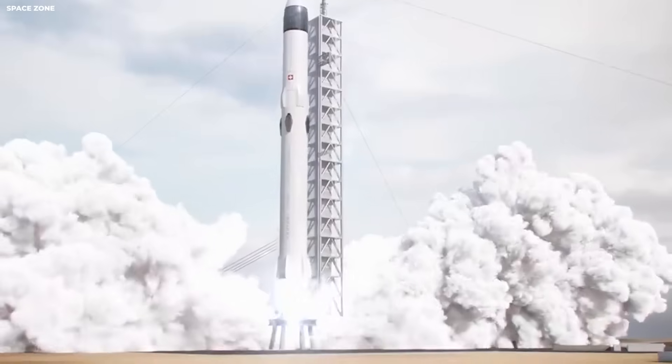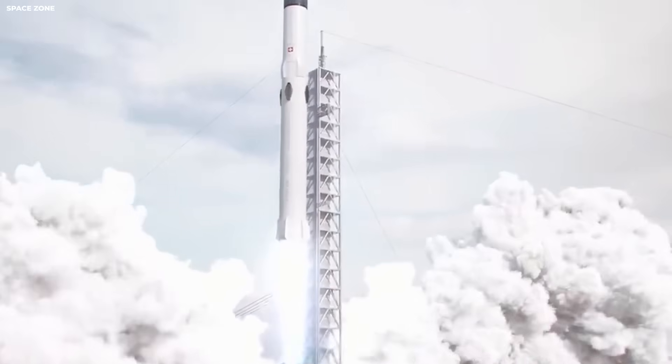Engineers knew the early legs were too stiff. Stiff sounds good, but it is not. Stiff means the force has nowhere to go. Force breaks things. Flexible systems survive better.